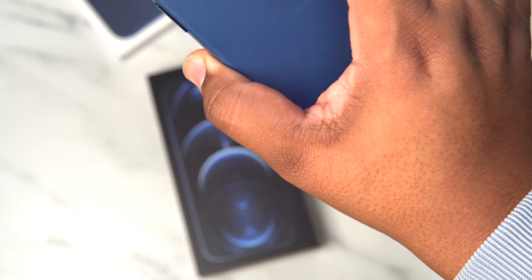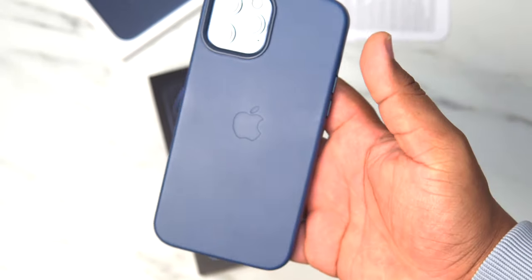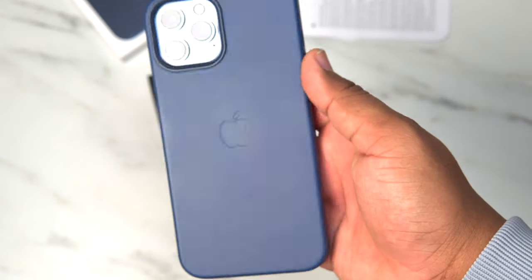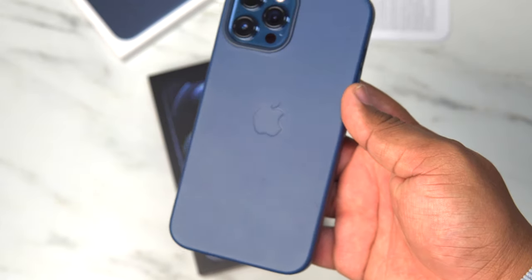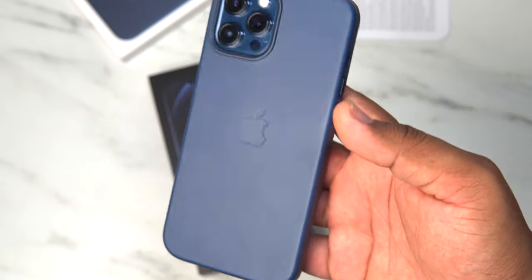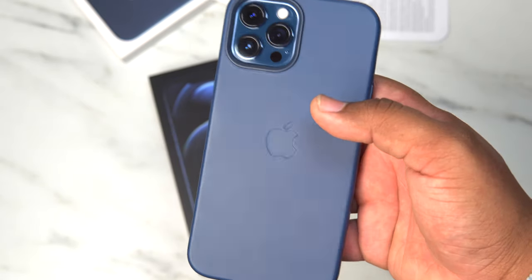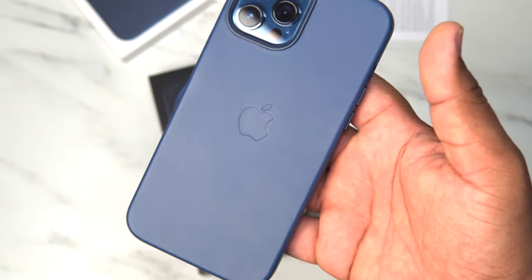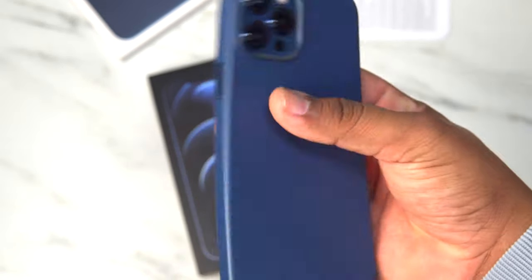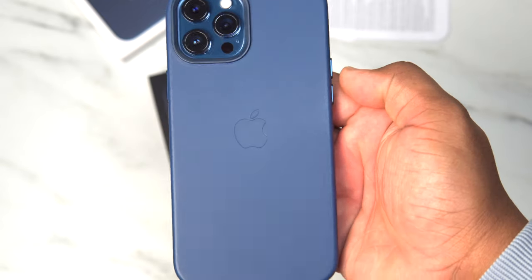For $59, it's a nice-looking case — a decent case — but it's just not worth $59 to me. I'm a little bit more excited about the silicone cases because I've heard more excitement about those. I've been using this for about a day now and I think it's going to go back, because I'm not really feeling it like I thought I would be. Not like the Apple leather cases of old.